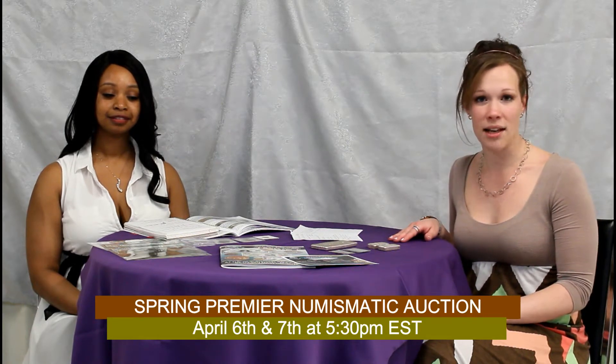Hi, I'm Tanisha and I'm Candace and we're here with another segment of what's going on at Colonial. Last time we were here we were talking about the different sales that we had going on, but this time we want to specifically talk about our auctions, and our feature is going to be the April 6th and 7th auction.